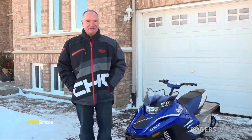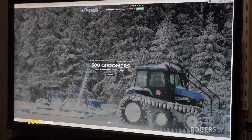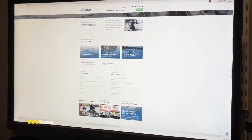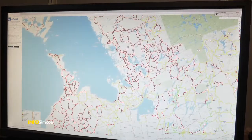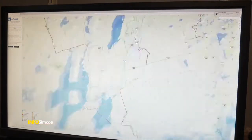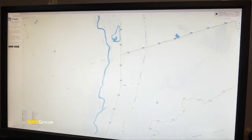For anybody who's a snowmobiler, or even new to the sport, there's what we call an ITG — an Interactive Trail Guide — on the OFSC website. That is a map of the entire trail system in the province and it changes color. If a trail is closed, it'll be red. When the trail opens, it can be yellow or green. Yellow means ride with caution, and green means it's a great trail and you shouldn't encounter any issues.